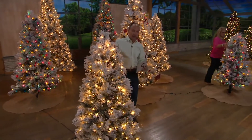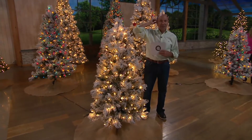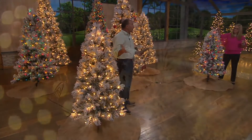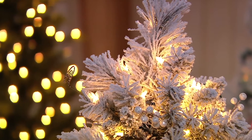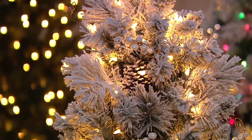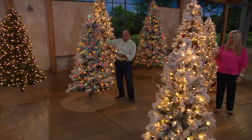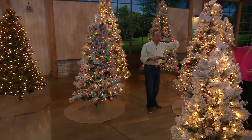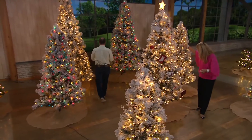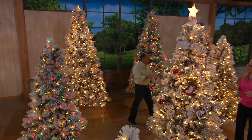Here are the prices for our Christmas in July sale. The five-footer is just $139, or $23.17 a month with six easy payments — so by Christmas it's all paid for. The six-and-a-half footer is $199, or $33.17 a month. The seven-and-a-half footer is $279, or $46.50 a month. And the big nine-footer is $389, or $64.83 a month.